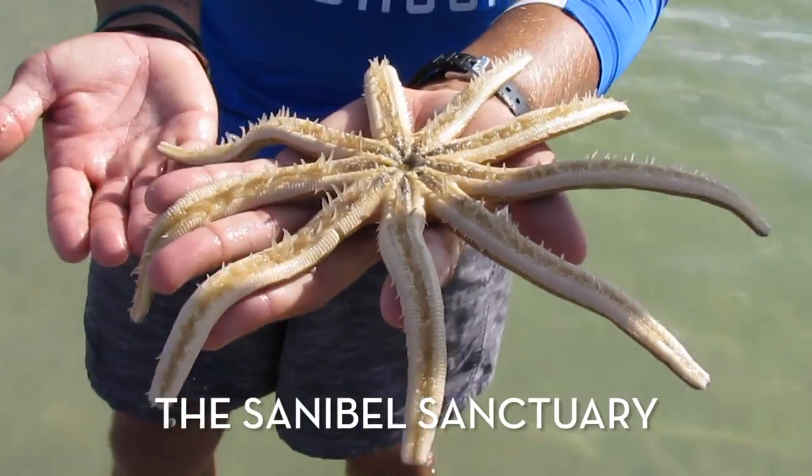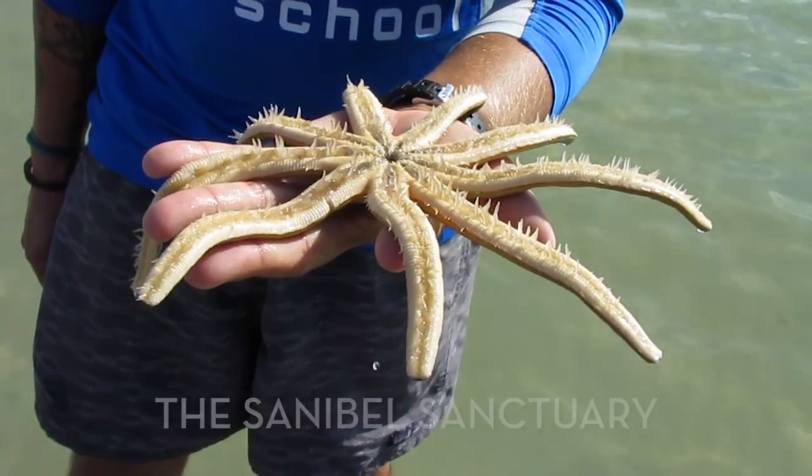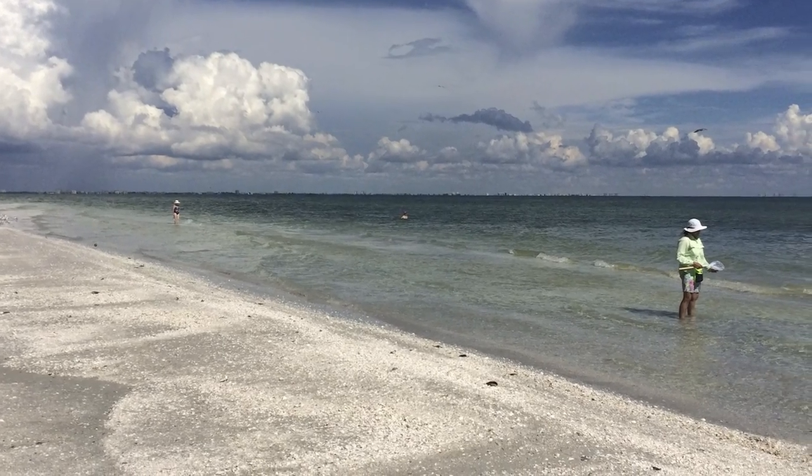Sanibel is a sanctuary island, so with that being said, there are a lot of rules and regulations. There's no live shelling on Sanibel. Fish, anything that you find alive, you cannot take without a permit.